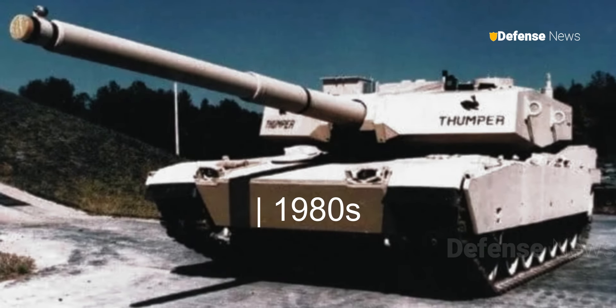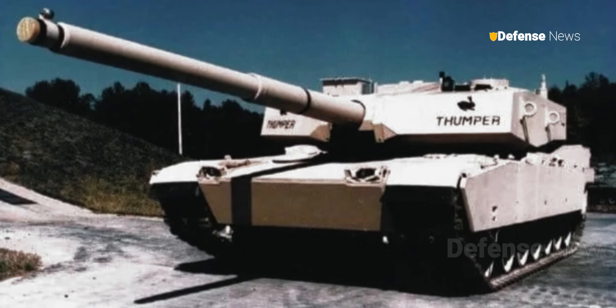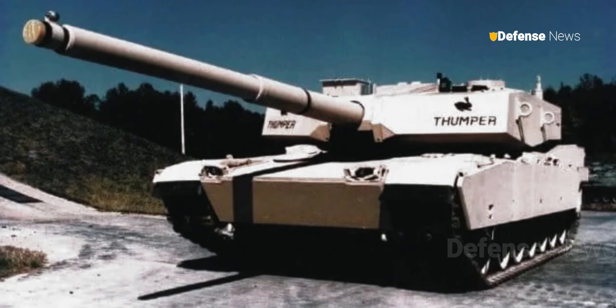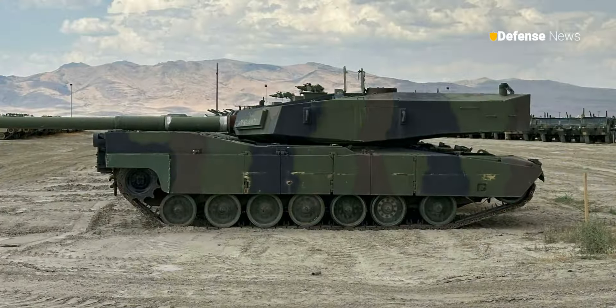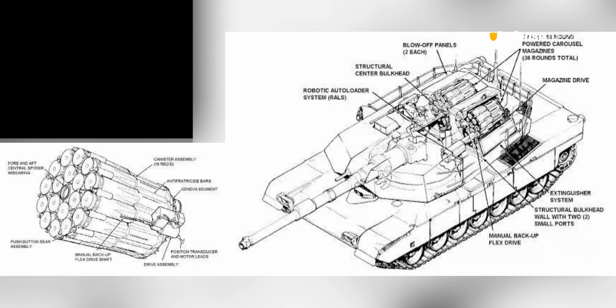Developed in the late 1980s, the Thumper was designed to significantly enhance the firepower and penetration capabilities of the existing M1 Abrams, which typically features a 120mm gun. The M1 Thumper is distinguished by its enlarged turret, designed to accommodate a formidable 140mm gun. This development was intended to provide the tank with higher firepower, making it more effective against heavily armored opponents.